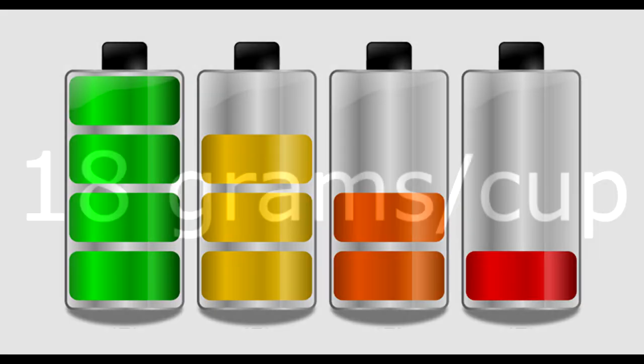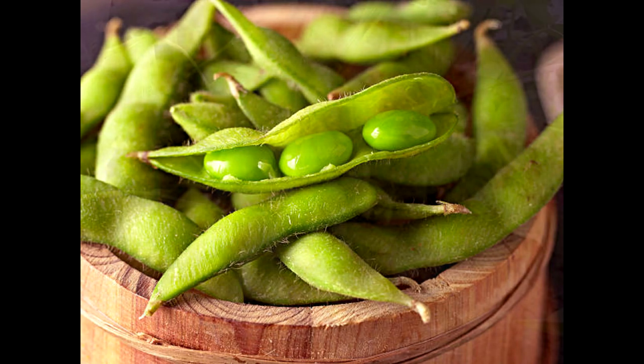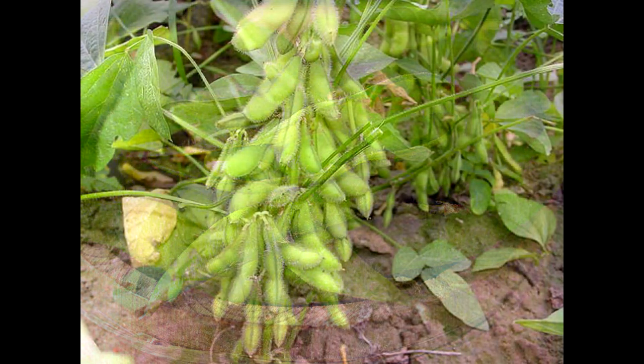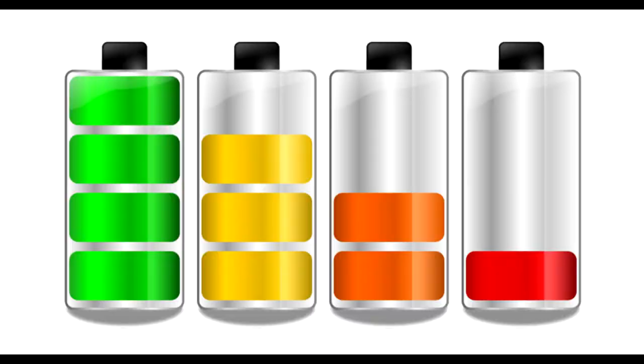Moving on to number four: edamame. Edamame are young soybeans coming in at 18 grams per cup. Usually served in the pod, often steamed or boiled before being flavored or salted. The bean is easy to grow, so it is available around the world for cheap. It contains a high amount of folate, which is excellent for heart health, can reduce depression, and help deliver healthy babies in pregnant women. Edamame is high in vitamin K, riboflavin, thiamine, and vitamin C. Enjoy fresh out of the pot or even in a hummus.